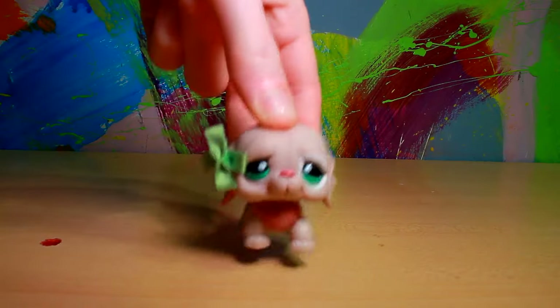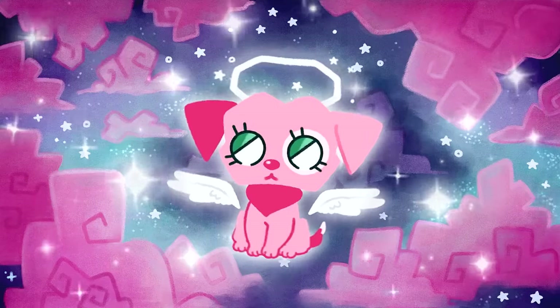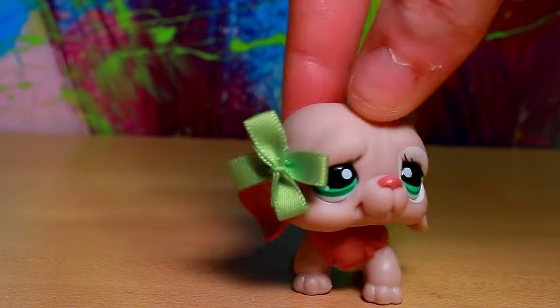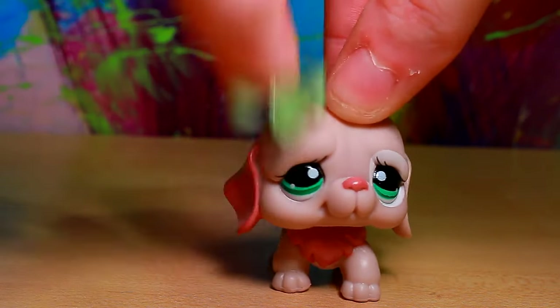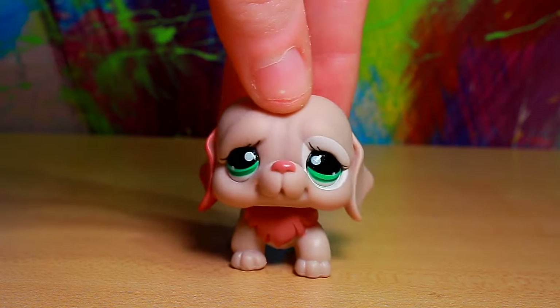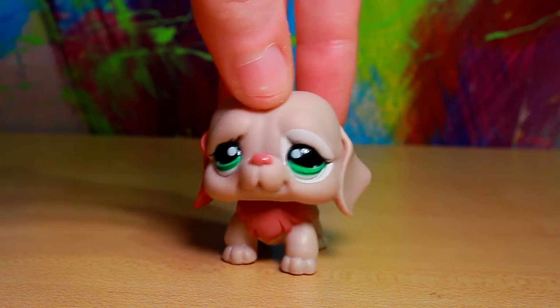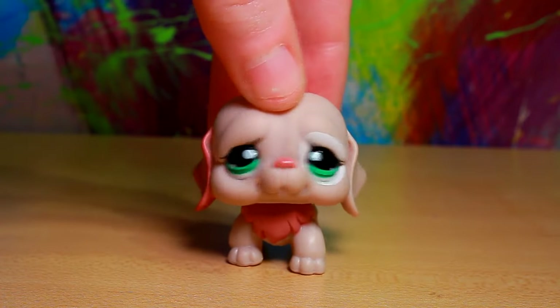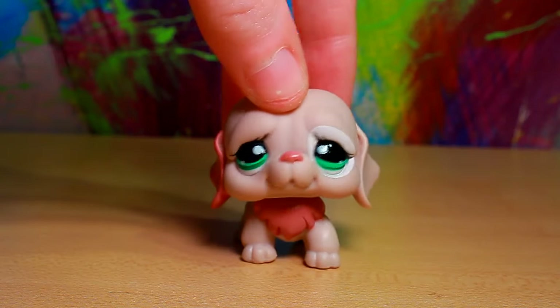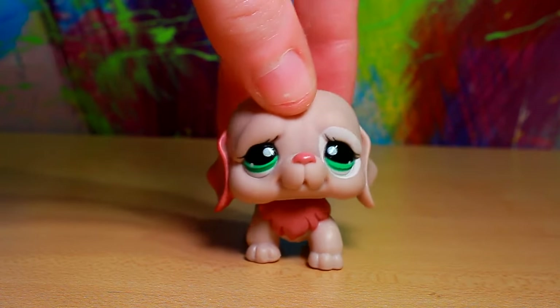My dudes. We don't even have time for an intro, we just gotta get into it. So finally Littlest Pet Shops have hit Walmart in Canada and I am truly thriving, living my best life as the cheapest person alive. This is a blessing, this is the best thing that has ever happened to me.